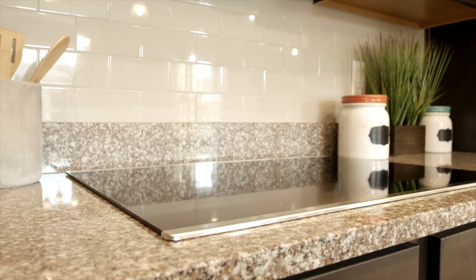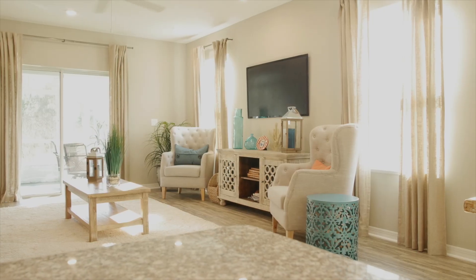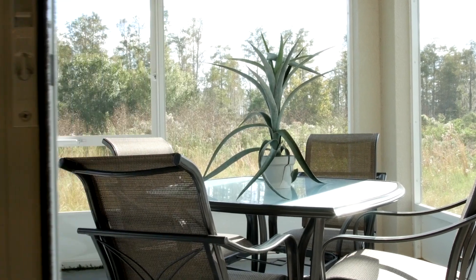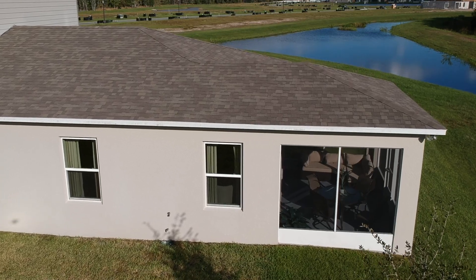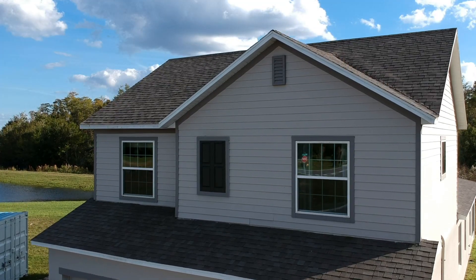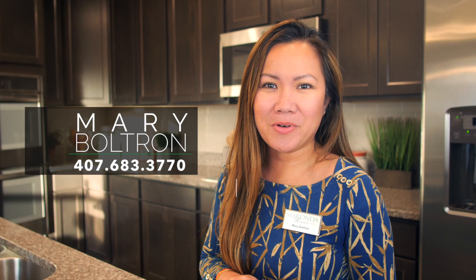Come see for yourself why the Lexington might be a great option for you and your family. Contact me for more information or to schedule your private tour. Thank you so much for watching and I'll see you in my next video.